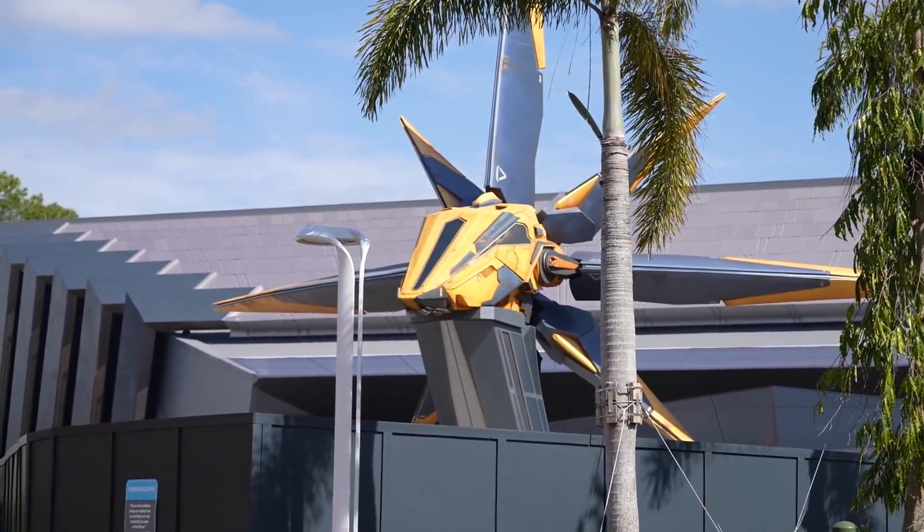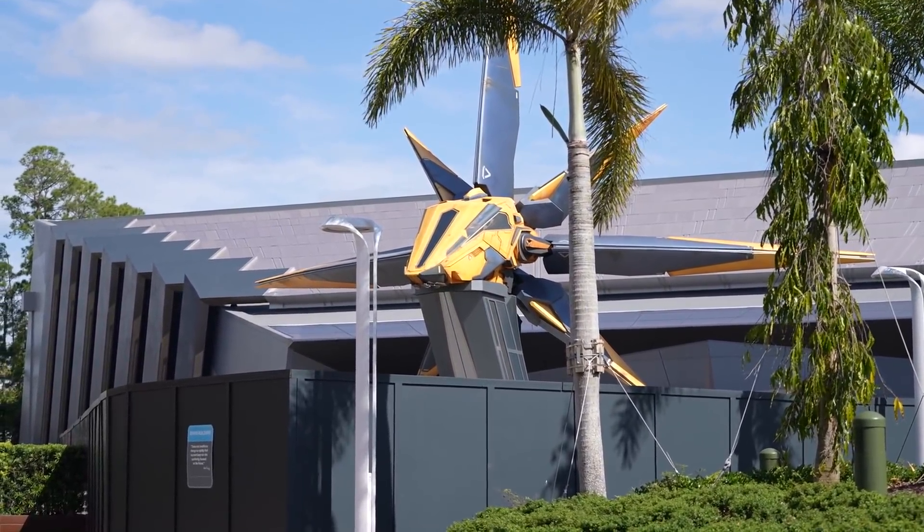Kind of a cool view here. I can't wait till the walls come down so we can get the full breadth of this entrance.